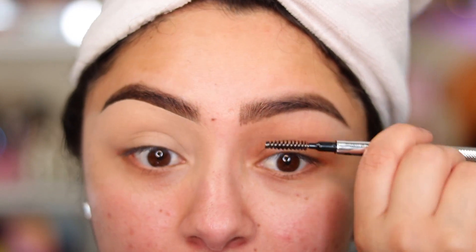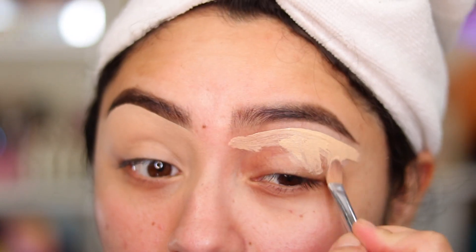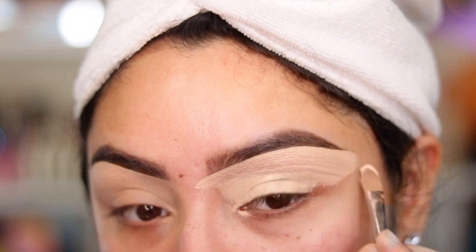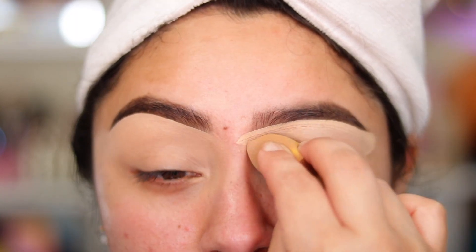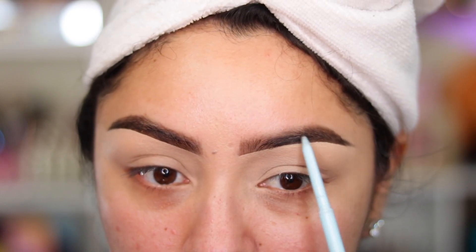I soften up the edges and go in with the spoolie. There is our eyebrow — that was pretty fast. Now I take the concealer again and drag it down to clean up. Then I blend this out with a beauty sponge — this is the little sponge I received in this month's BoxyCharm. Just by taking a look at them I'm already seeing differences. I go in and darken up this part a little bit more.